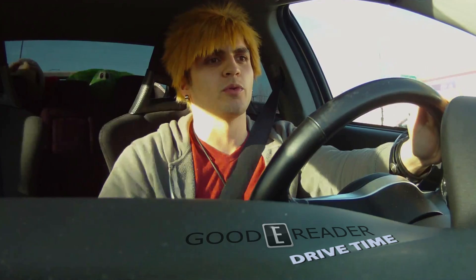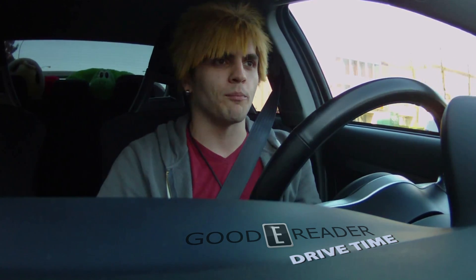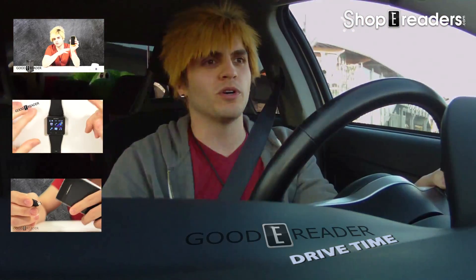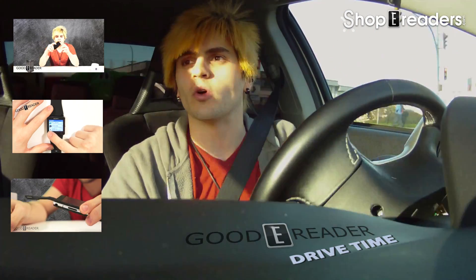Check out GoodyReader.com and ShoppyReaders.com — I'm sure they'll be selling the Icarus 3D. It is a new 3D e-ink reader going to be released on April the 8th, so check it out. For GoodyReader Drive Time, this is Peter. I'm going to Superstore, and for you Americans who don't know what Superstore is, it's kind of like a Fred Meyer. And for the rest of the world, it's kind of like Walmart. That's where I'm going. Superstore. See you later.